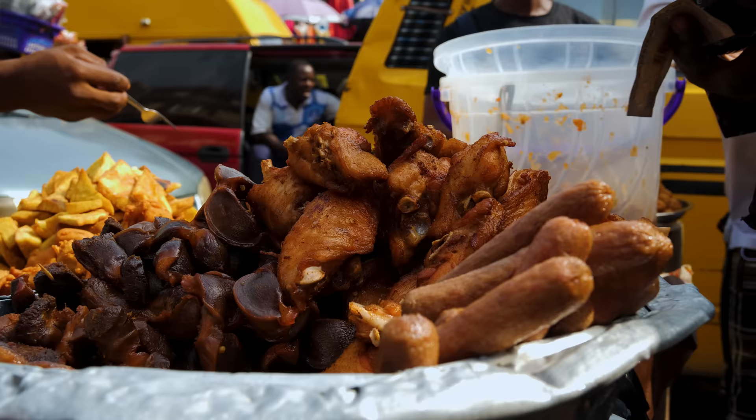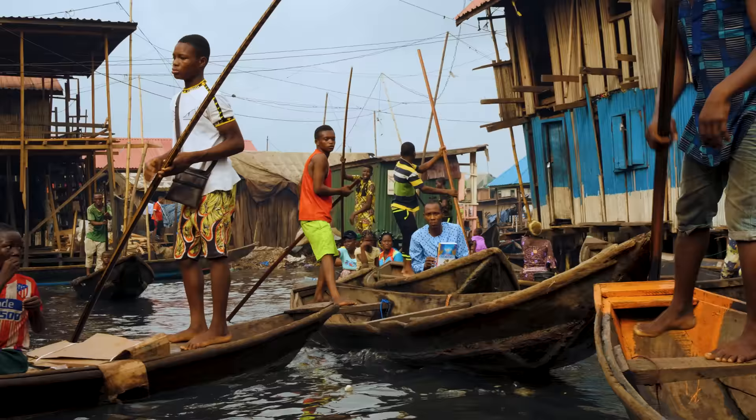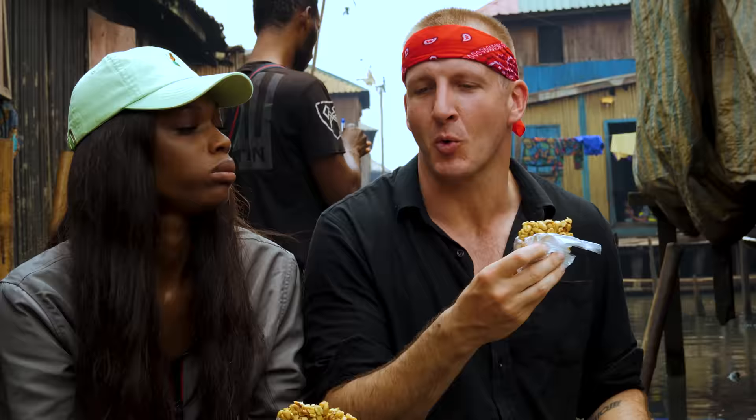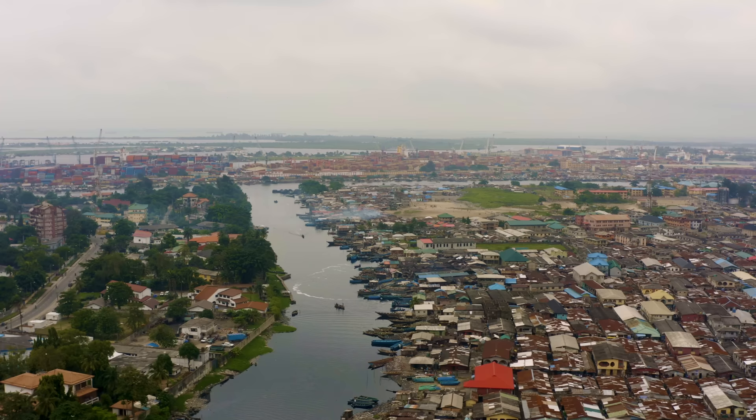Lagos, Nigeria's most packed population center, is a city of contrast. Home to the very poor, like those inhabiting Africa's biggest floating village, Makoko. But nearby, Victoria Island is home to some of Nigeria's over 29,000 millionaires.